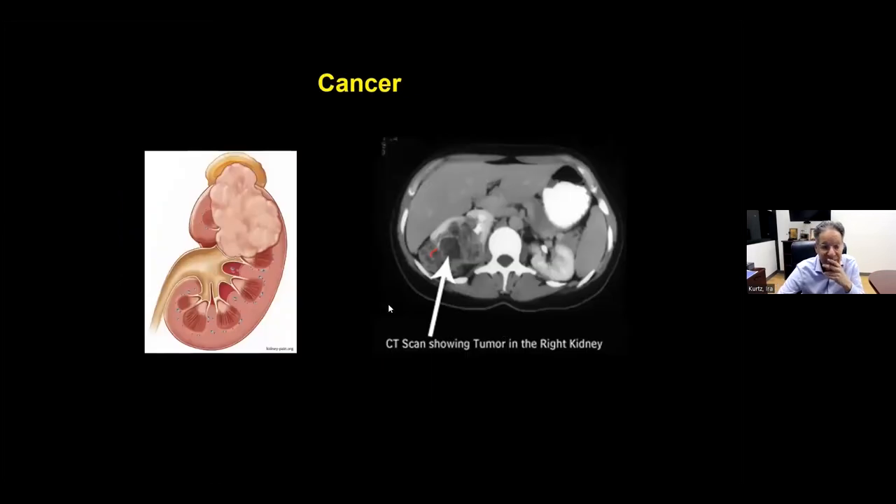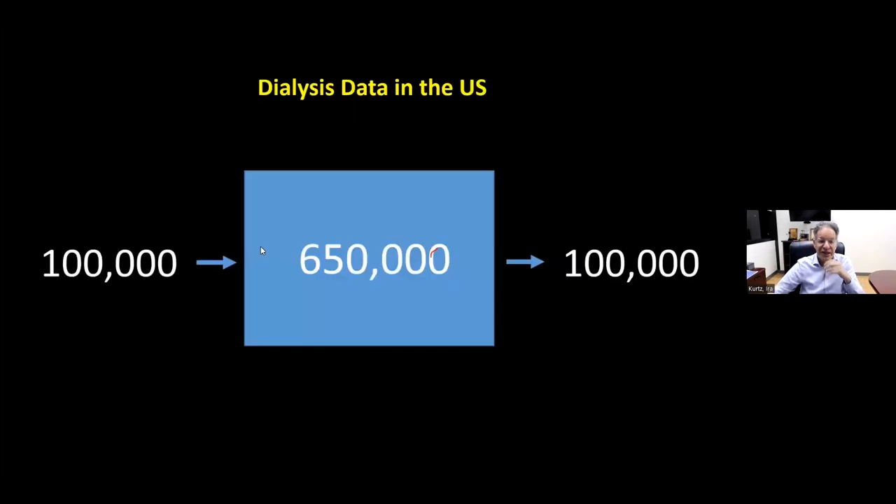Kidney cancer is a relatively rare cancer. In the United States, there are about 650,000 patients on dialysis. Every year, about 100,000 new patients start dialysis and about 100,000 patients pass away, so the number stays around 650,000. Additionally, about 100,000 people in the US are waiting for a kidney transplant — there simply aren't enough organs to get all 650,000 dialysis patients a transplant.